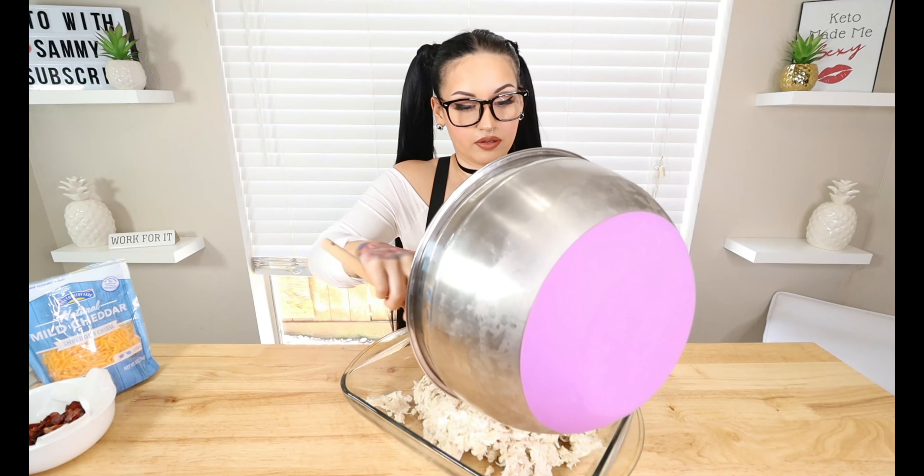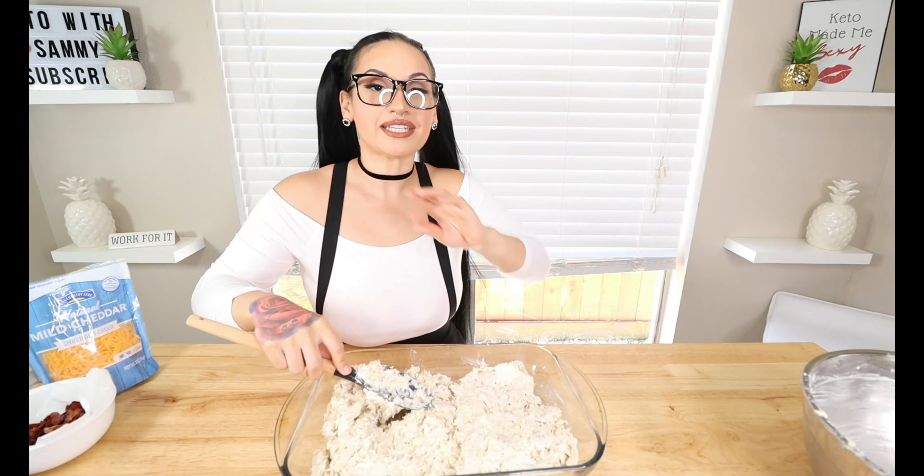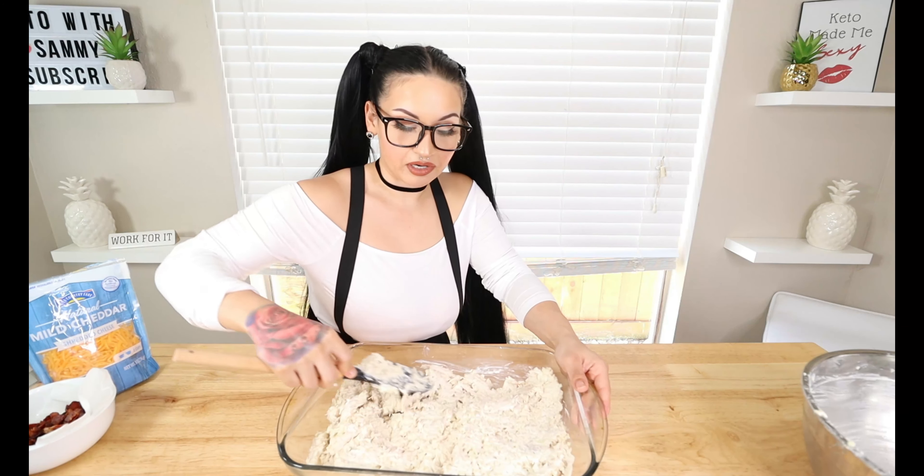We're bringing out our casserole dish — I am using a 9 by 13 dish. Go ahead and dump this all at the bottom. If you don't have a non-stick baking dish, make sure you spray it down to ensure nothing sticks. Pour all of this in here, then spread it out evenly so all your edges get a nice even layer. You can definitely double these ingredients if you have a bigger family — it's super easy to make a bigger batch.